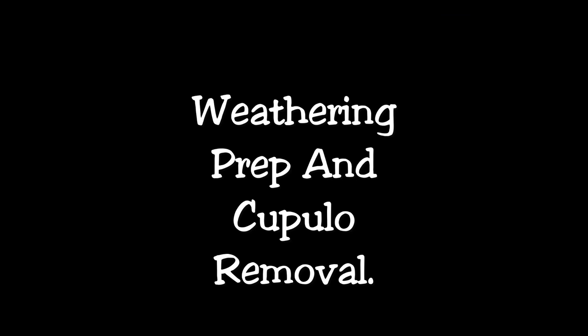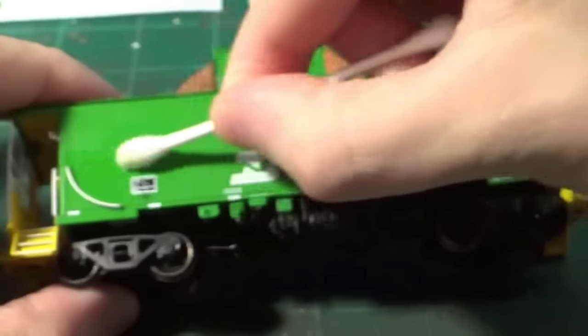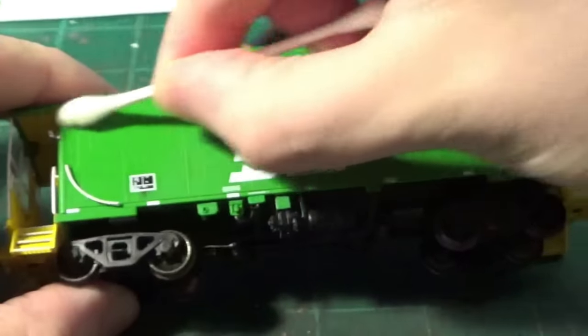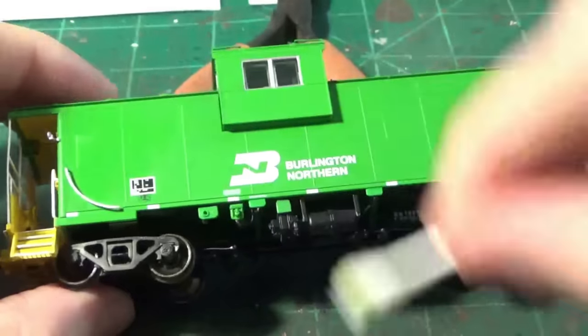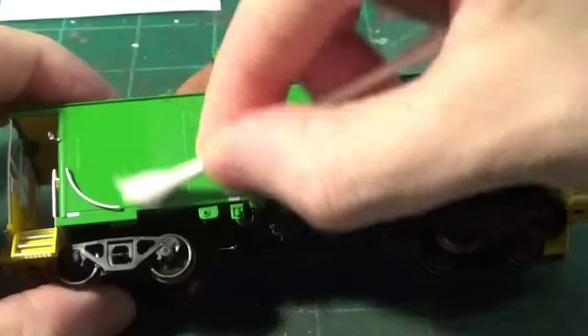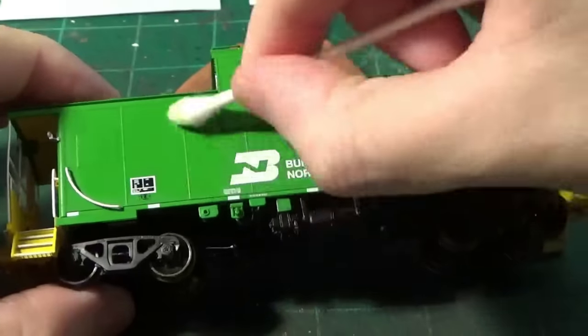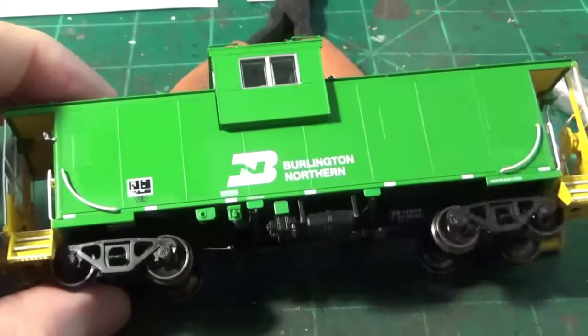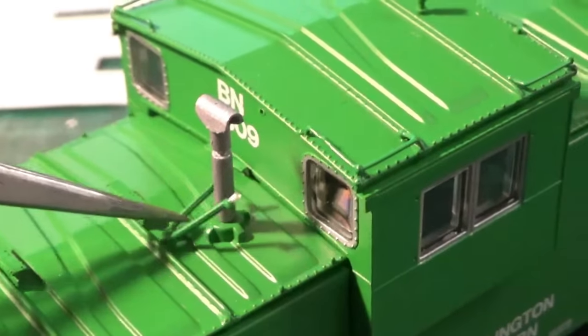In terms of weathering prep, the first thing I need to do is wipe up some of those fingerprint smudges and glue flash off that came from a minor repair during production. All you've got to do is take a little bit of 70% isopropyl alcohol and a Q-tip, dab it all over the model, and very carefully work into those areas until you remove the fingerprints. After that, it was just a matter of prepping the cupola for removal.